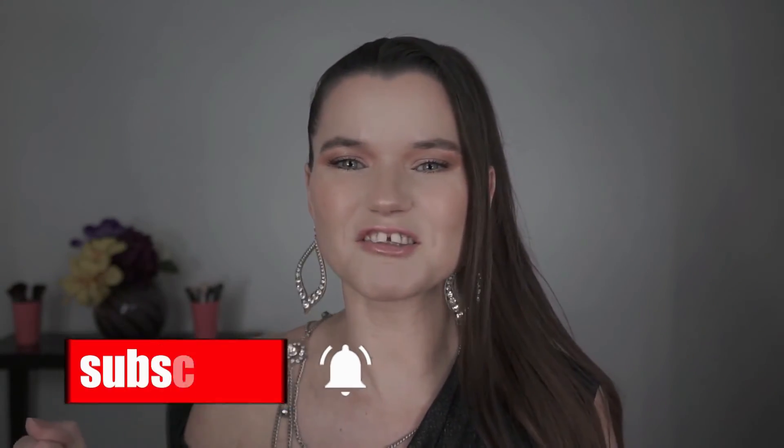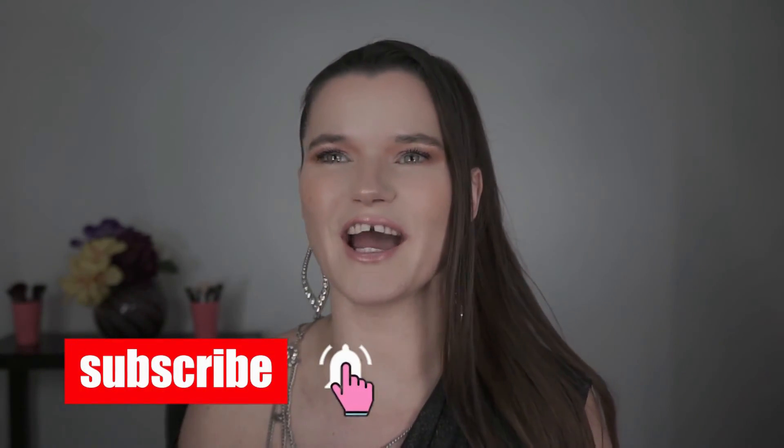And that is everything that I got! So if you liked this video, go ahead and throw your girl a like. If you want to comment, go ahead and tell me what TikTok made you buy. Don't forget to subscribe, you guys, and hit that bell so you can see every time I upload a video. Thanks so much for watching, guys. Bye!